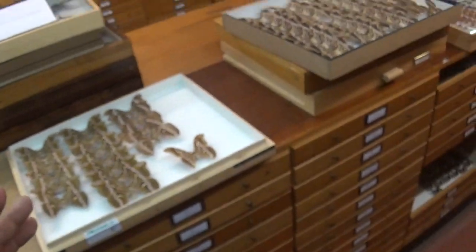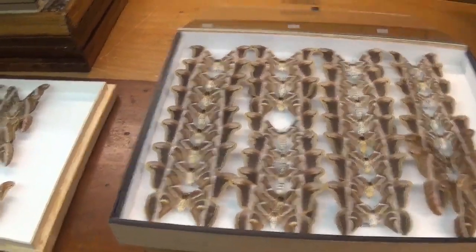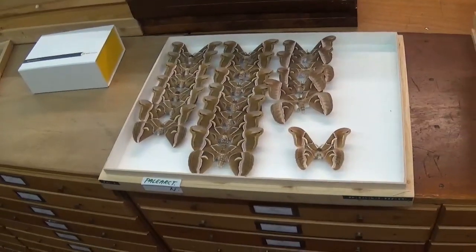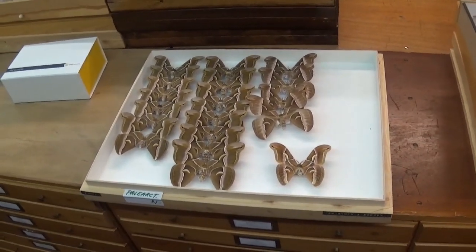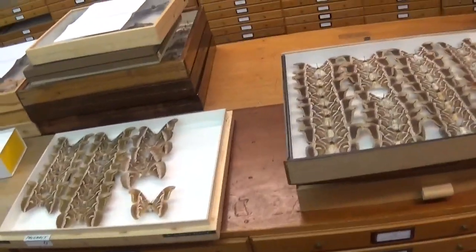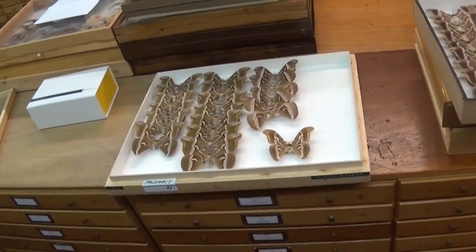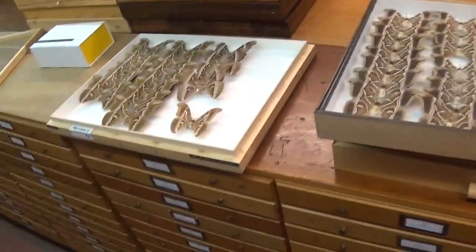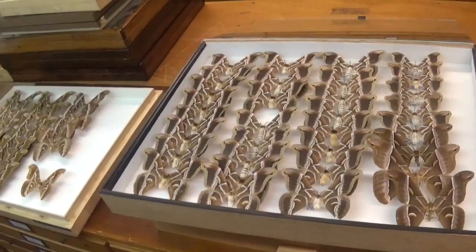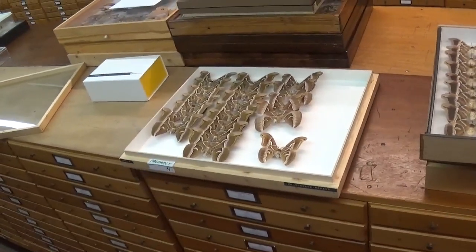If you buy Samia ricini eggs online and they do not have a white abdomen, it means they've been hybridized with a wild silk moth species, possibly Samia cynthia. This happens because both species are popular in captivity — the caterpillars are great feeder insects for lizards, snakes, and frogs, and they spin high-quality silk cocoons. People that commercially breed insects often don't understand their biology well, so species get accidentally mixed up.